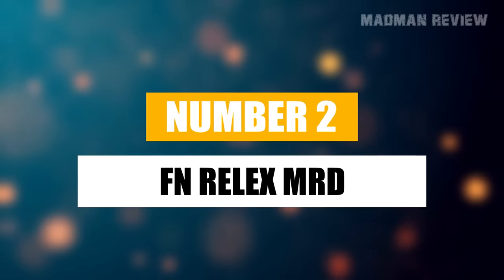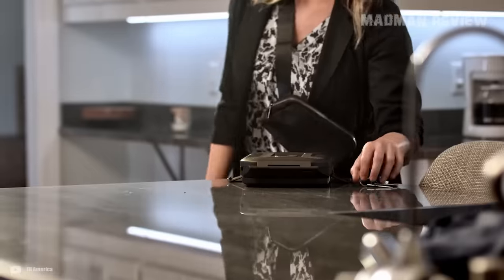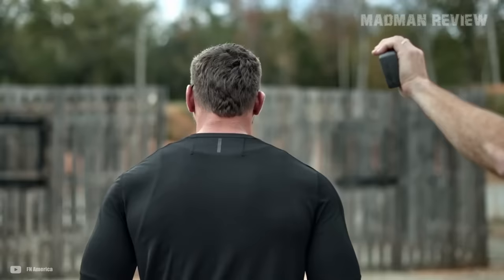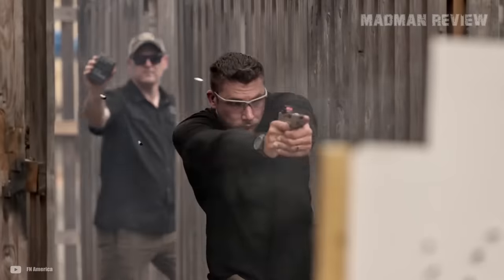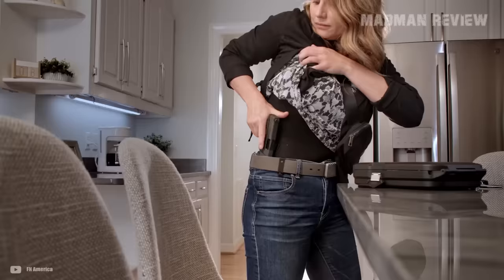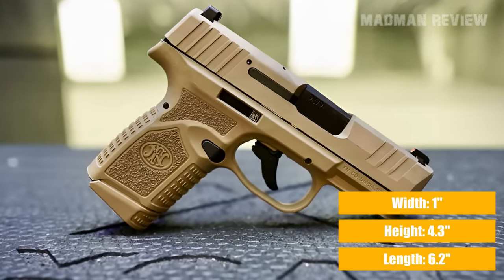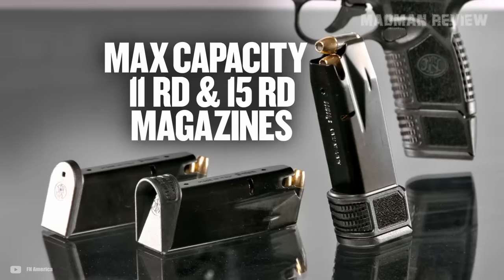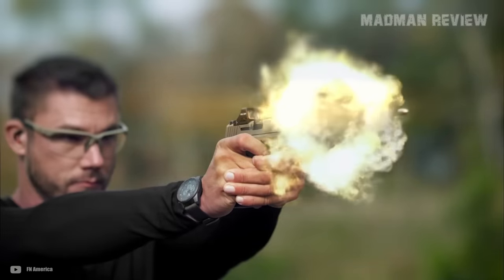Number 2. FN Reflex MRD. The FN Reflex MRD offers a blend of performance, convenience, and reliability. With an MSRP of $659, it finds itself in a competitive position price-wise. Its superior SA trigger, compared to many in its class, offers a smooth and consistent pull that enhances shooting accuracy. It weighs in at just 18.4 ounces. It's 6.2 inches long overall, 4.3 inches tall, and 1 inch wide. It can be discreetly pocket-carried all day without discomfort. It comes with an 11-round and a 15-round mag that allows for ammo capacity flexibility, and its design facilitates easy maintenance with a safe takedown process that doesn't require you to pull the trigger.